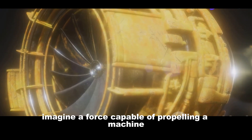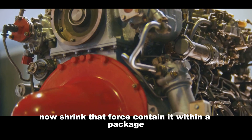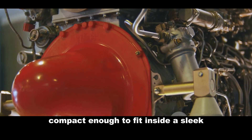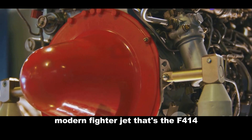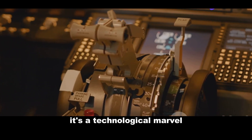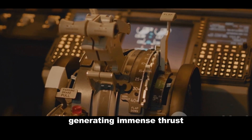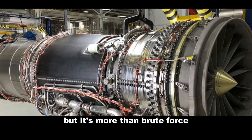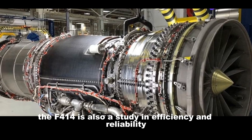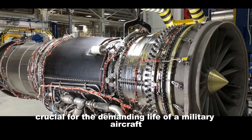Imagine a force capable of propelling a machine faster than the speed of sound. Now shrink that force, contain it within a package compact enough to fit inside a sleek, modern fighter jet. That's the F-414. This isn't just an engine — it's a technological marvel, a symphony of controlled explosions generating immense thrust. But it's more than brute force. The F-414 is also a study in efficiency and reliability, crucial for the demanding life of a military aircraft.